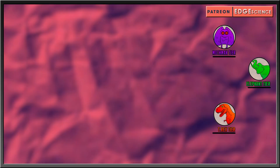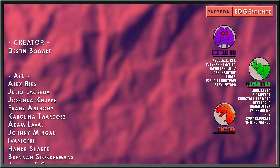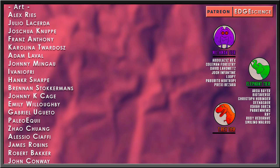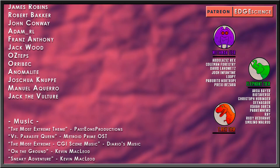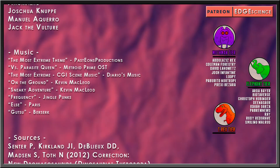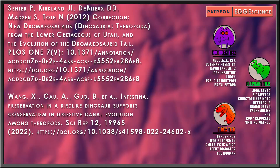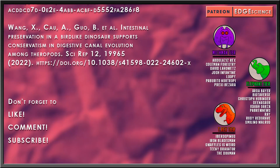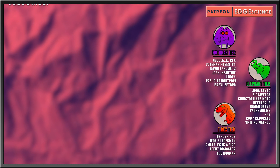Special thanks to my elephant-tier patrons: Arda, Bear, Biotiverse, Christoph Hubbinger, Dinosaur, Isaiah Garza, PA Brew News, Ray, Rudy Redgrave, Smiling Walrus, and another thanks to my tyrannosaurus-tier patrons: Iberospinus, Ironbladesmus, SwafflesIsWeird, DiniDragator, and TheDogman.